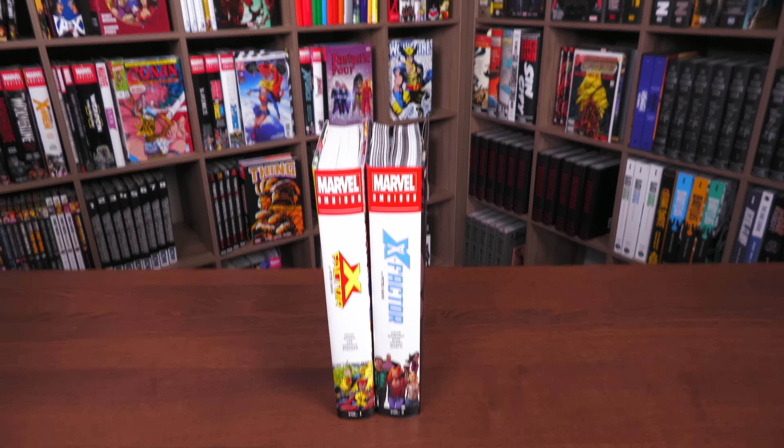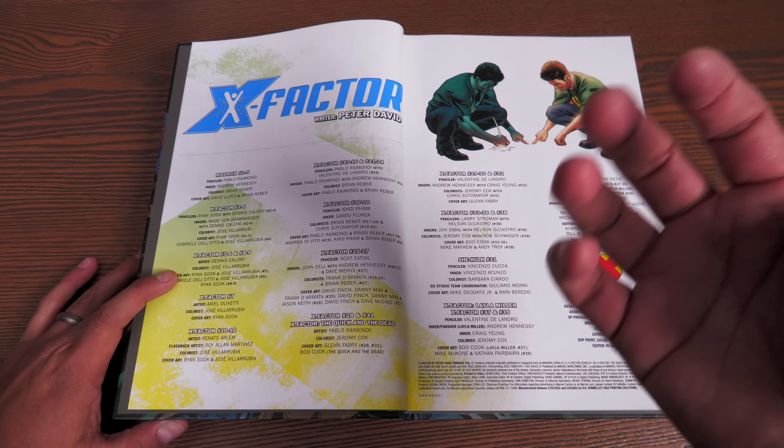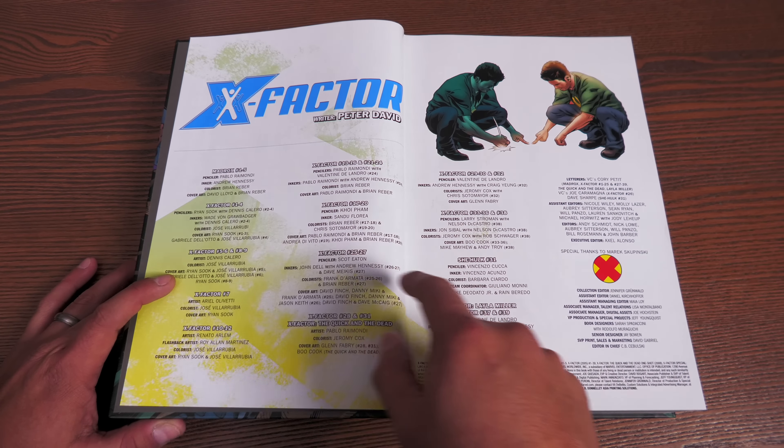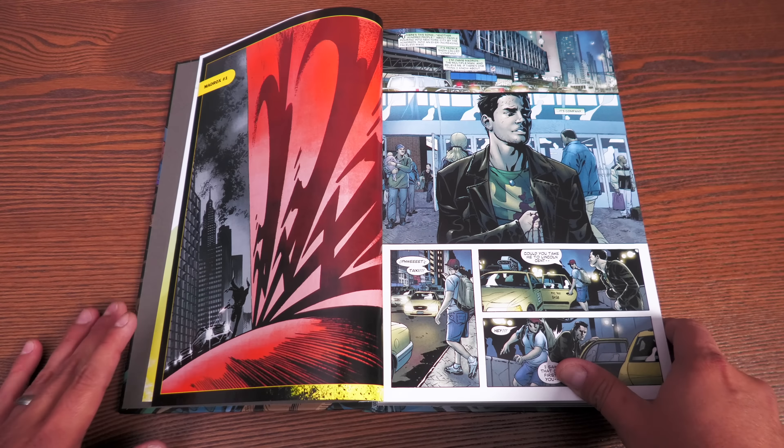Let's crack this book open — some gray end paper, and X-Factor by Peter David. I love the fact that it doesn't say Volume 2, acknowledging that this is X-Factor Investigations. Here we have all the creators: of course everything written by Peter David, but with different pencilers. The Madrox miniseries was done by Pablo Raimondi, who returns later, along with Ryan Sook, Dennis Calero, Ariel Olivetti, Coy Palm, and Scott Eaton doing the Messiah Complex crossover stories.